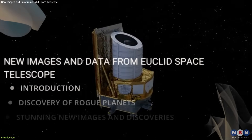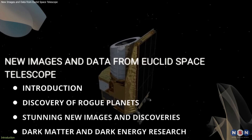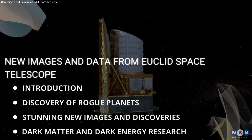In this video, we'll delve into Euclid's recent discovery of rogue planets, reveal the stunning new images it has captured, and explore its mission to understand dark matter and dark energy. So without further ado, let's get started.